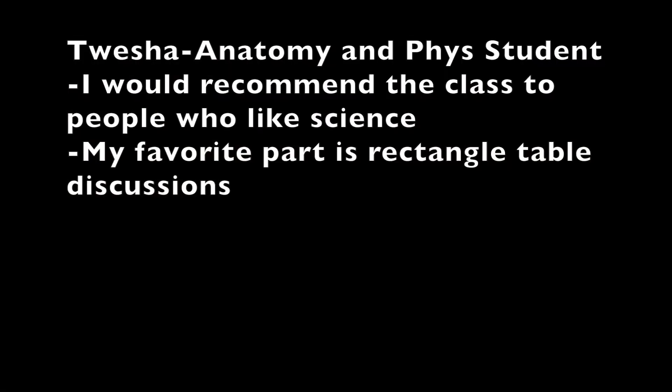Anybody who has successfully passed biology is eligible to take the class. Taisha is a student in anatomy and physiology. She would recommend this class to people who like science. She enjoys learning about the physiology of the human body and enjoys roundtable discussions where they discuss certain medical topics and drink hot chocolate.